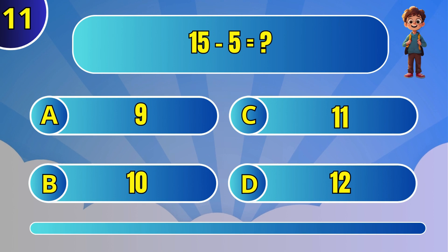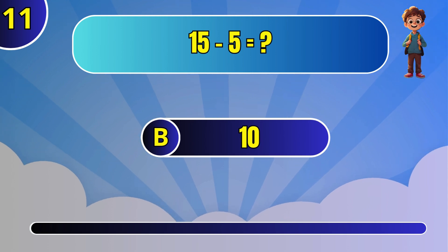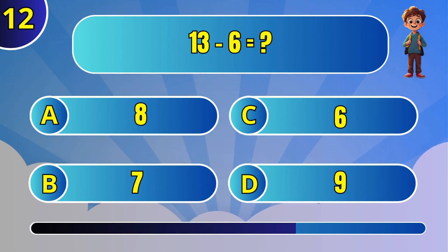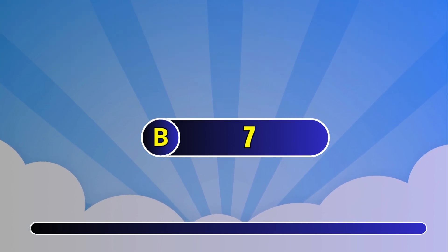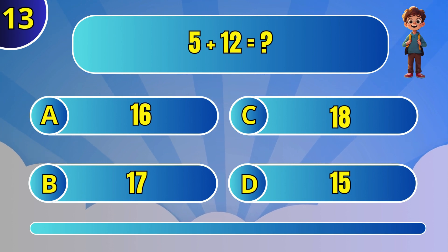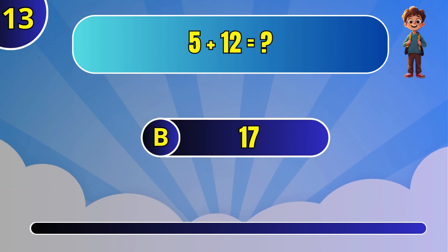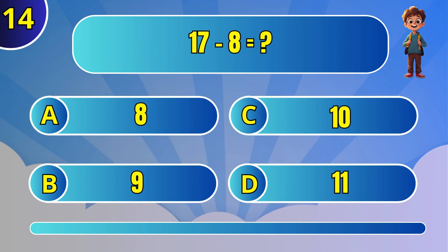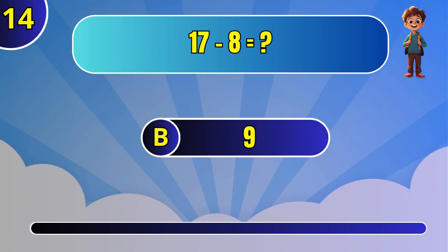What is 8 plus 9? A: 17. What is 15 minus 5? A: 17. What is 17 minus 8? B: 9.